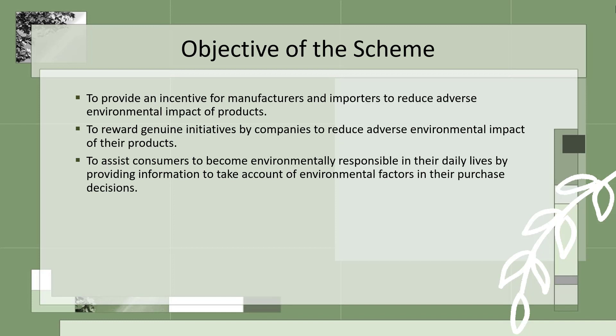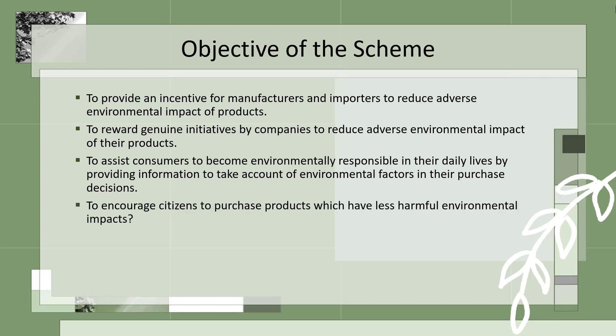To assist consumers to become environmentally responsible in their daily lives by providing information to take account of environmental factors in their purchase decision. To encourage citizens to purchase products which have less harmful environmental impacts.